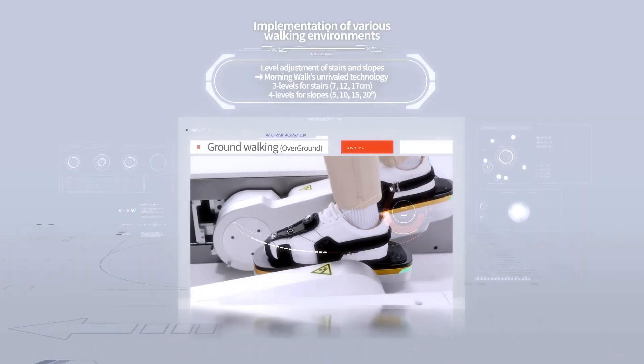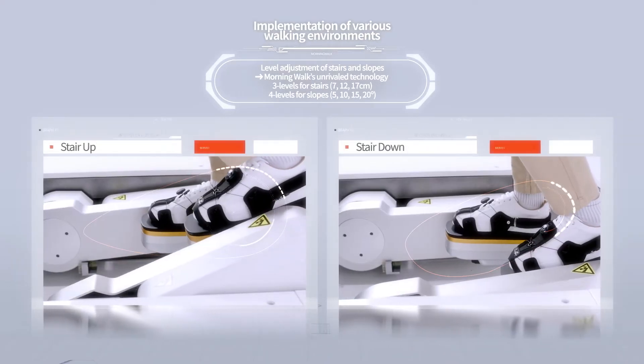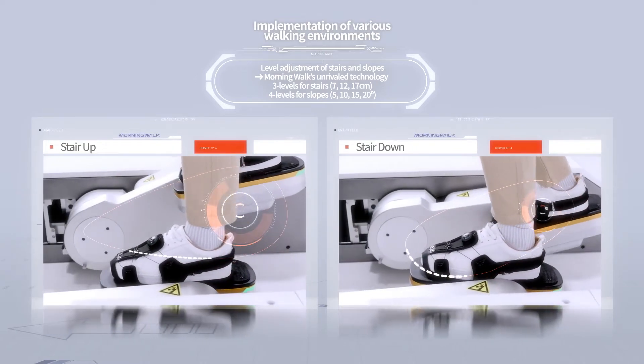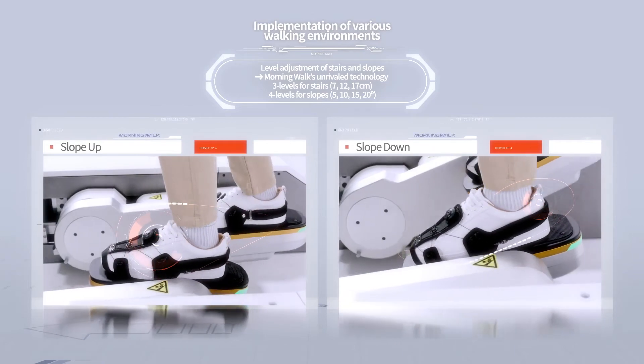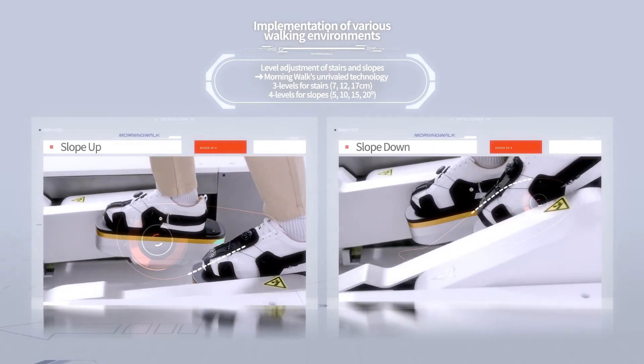Morning Walk provides various walking solutions for different environments. Ground walking, stair ascending, descending, and slope walking are all possible. During training, controlling details such as ramp angles and stair heights is also possible.